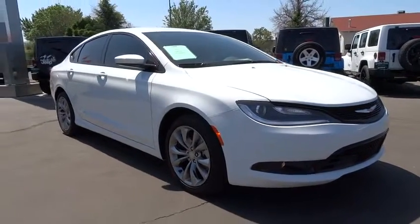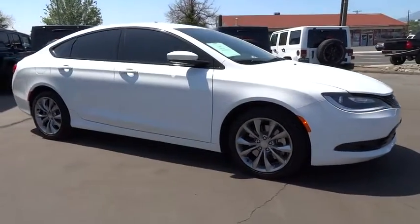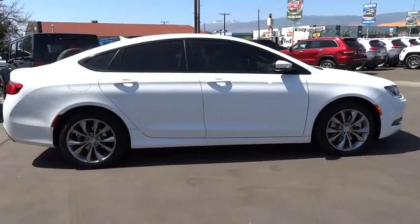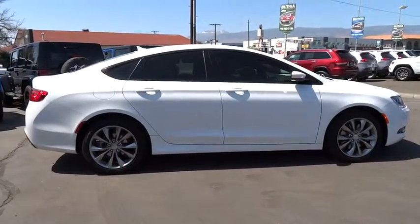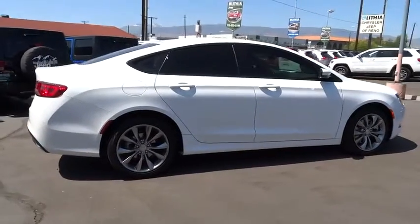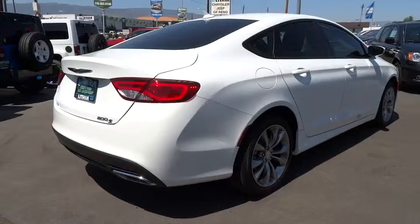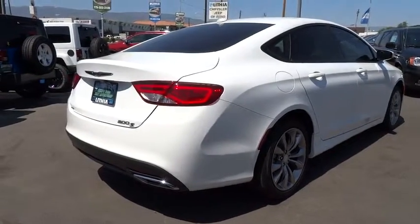2015 Chrysler 200. This mid-sized sedan from Chrysler is loaded with modern comforts. Thicker seats, LED lighting, and noise dampeners are just a few. This 200 model for Chrysler takes an aggressive step into a competitive market and is priced below $35,000.